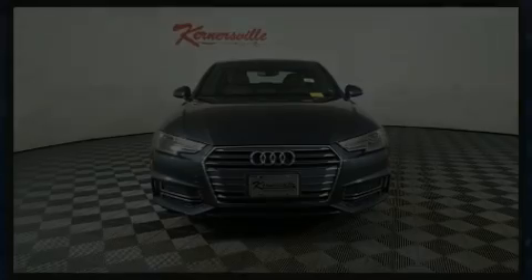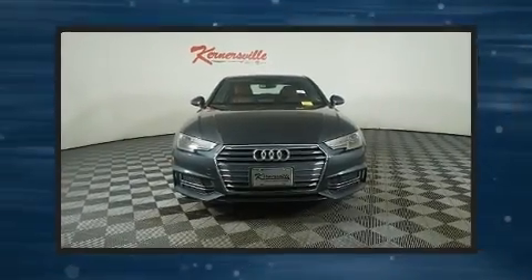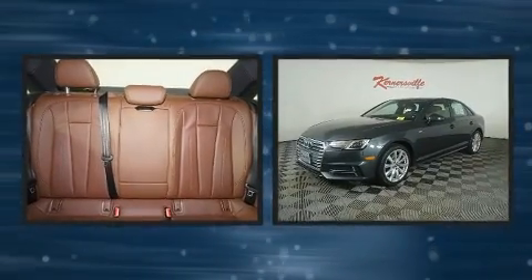Discerning drivers will appreciate the 2018 Audi A4. This four-door, five-passenger sedan just recently passed the 50,000 mile mark.